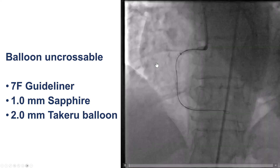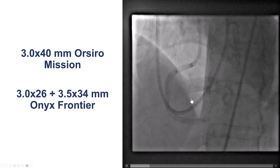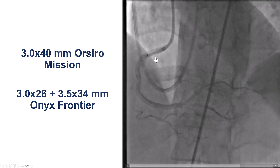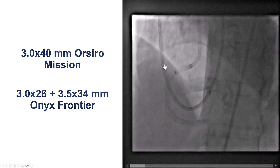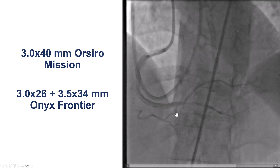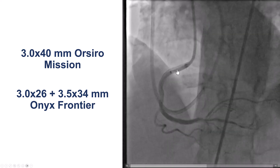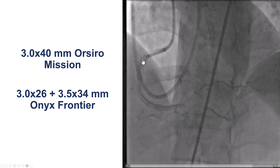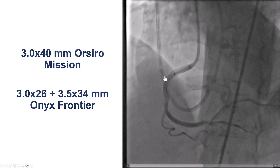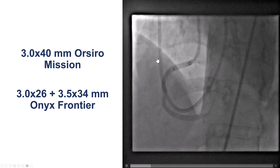We still had a lot of difficulty advancing equipment through that mid part of the RCA, possibly interacting with the plaque or previously placed stents. Eventually, after many attempts and using the guide extension and deep seating of the guide, we did stent all the way from the distal RCA to the ostium. The downside is that we lost several branches of the proximal and mid-right coronary artery — many of the acute marginal branches — which is important, as we'll discuss.